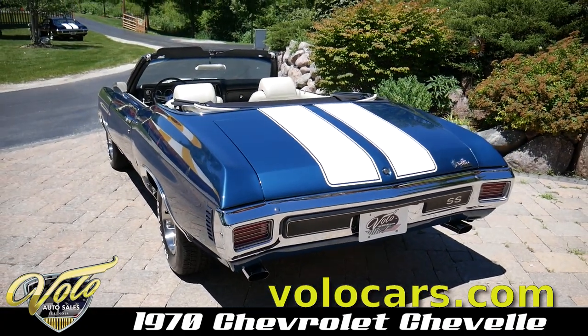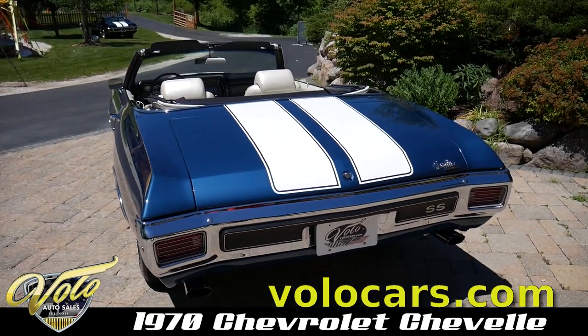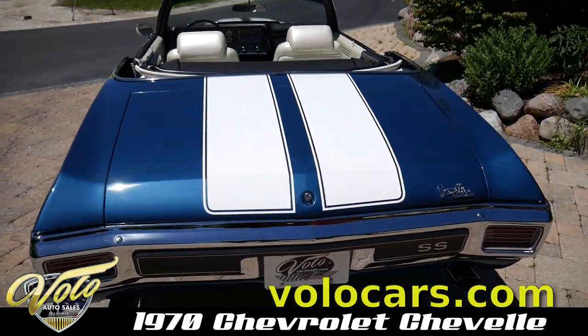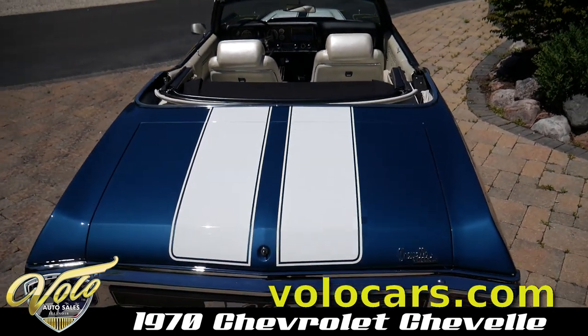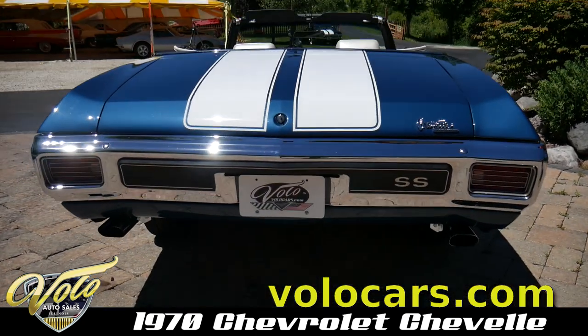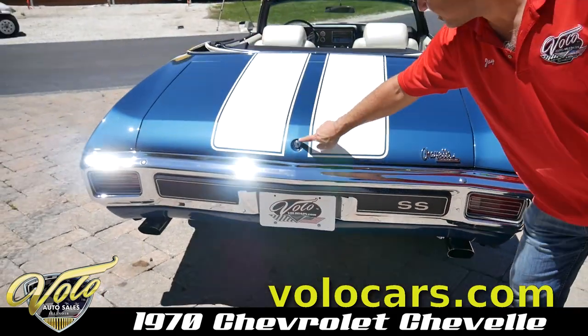The back looks brand new — it has the right cowbell exhaust tips. The stripes are painted correctly. All new lenses, emblems, and the trunk lock is polished.